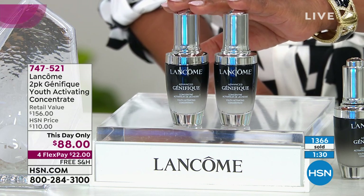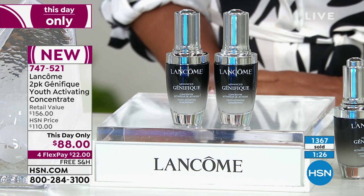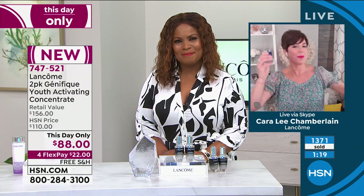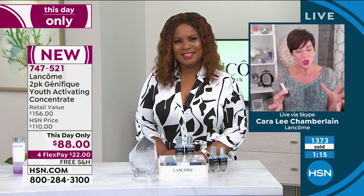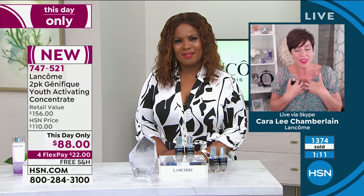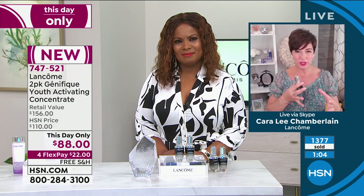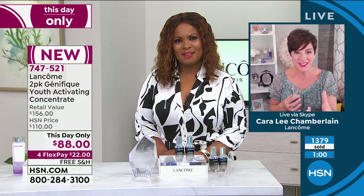Kara, I'll never forget the day I met you — I ran down the halls of HSN so elated with the results. It's more important to me that you were a skeptic. The fact that you were unsure and gave it seven days — that means something. I gave it seven days and my skin is very delicate and sensitive, so I never really wanted to try a lot of different products. And I'm hooked.